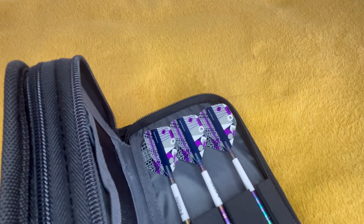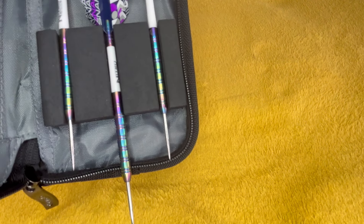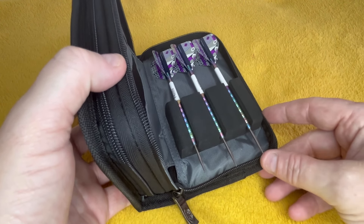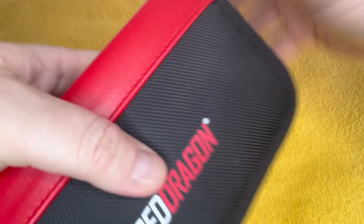Does anyone want to go through Google and check how much everything is in there — these Snakebite ones? This is what got me collecting. This set actually got me collecting. I started using them and I just thought I can't — my OCD's not letting me throw them, they're just too nice to throw.